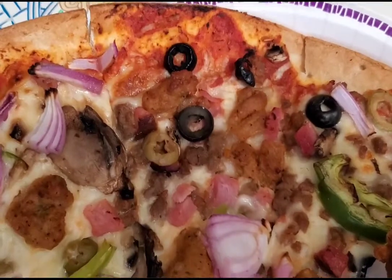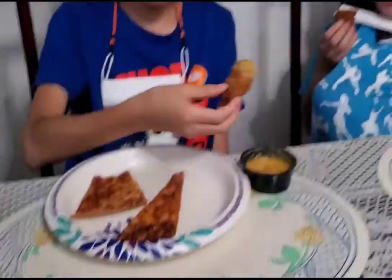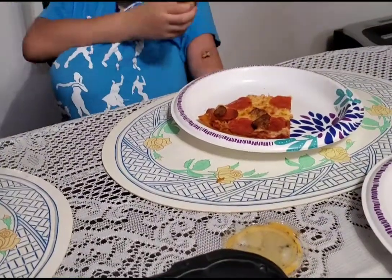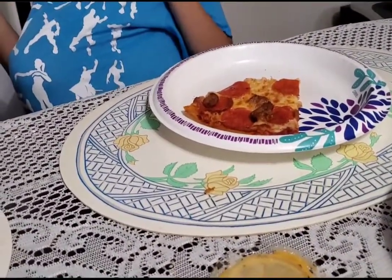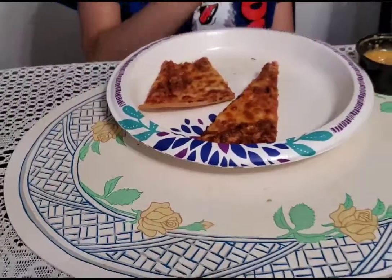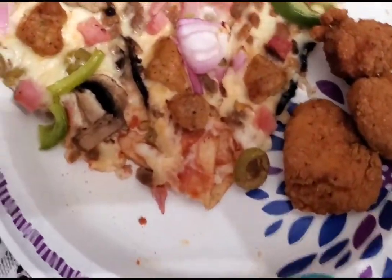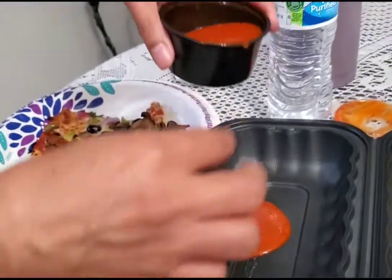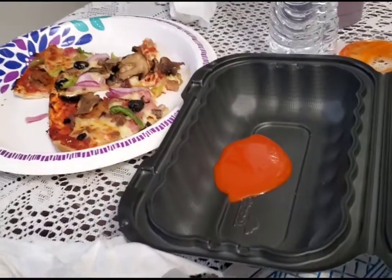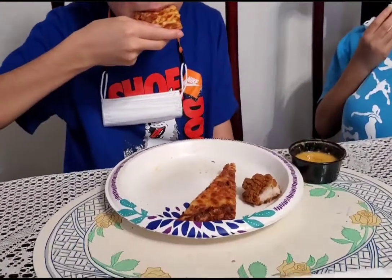We got the boneless chicken wings and the Stampede pizza that has everything on it. Simon likes pepperoni and sausage pizza, and Cedric likes Canadian bacon pizza, so we got half and half for them. Mommy's got the buffalo hot sauce, and Cedric got the garlic Parmesan sauce.